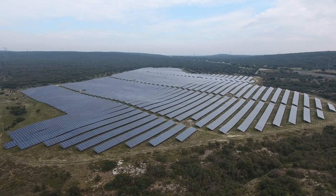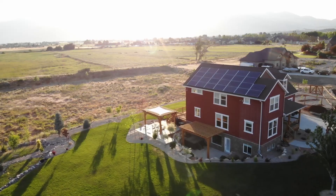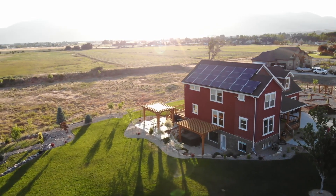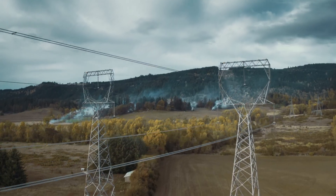Decades later, improved efficiency and reduced costs made solar panels increasingly widespread. Nevertheless, in 2018, solar power in the United States only accounted for 1.7% of the total electricity generated.